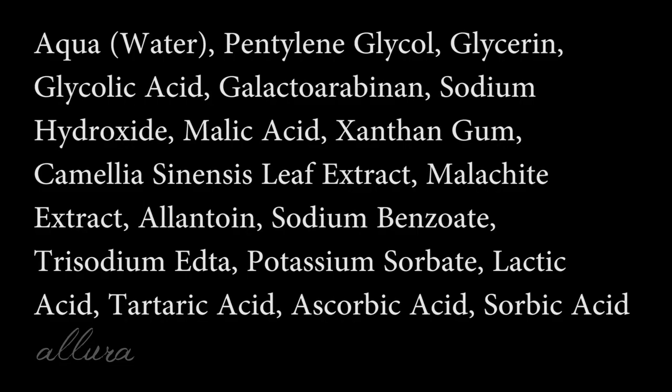This toner from Bynacht — spelled B-Y-N-A-C-H-T, obtained through Skinstore.com — is the Liquid Lullaby Soothing Toner, retailing at $65 for 5.1 fluid ounces before the 25% discount. What's interesting is that it contains glycolic acid as the fourth ingredient but balances that out with great hydrators: water, pentylene glycol, and glycerin before it. It also has malic acid, sodium hydroxide, and camellia sinensis leaf extract, with no irritating fragrances, fragrant oils, or alcohol.